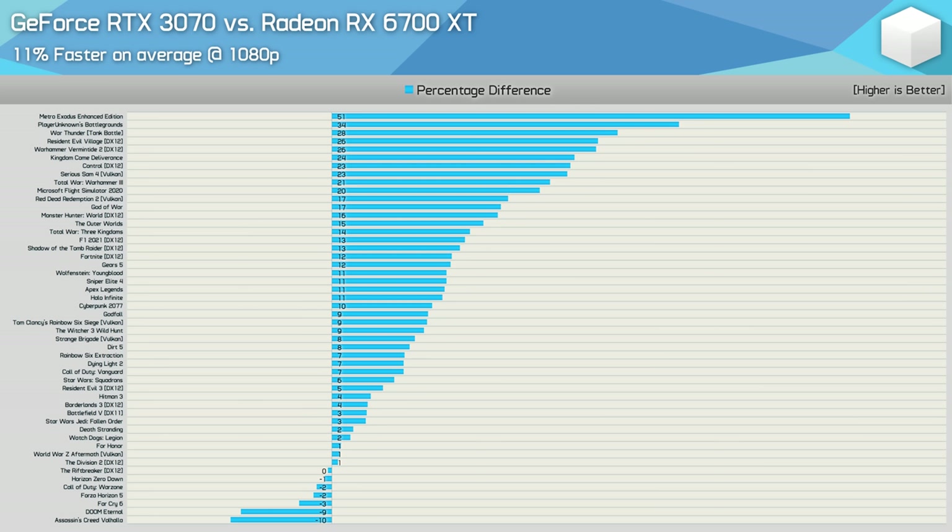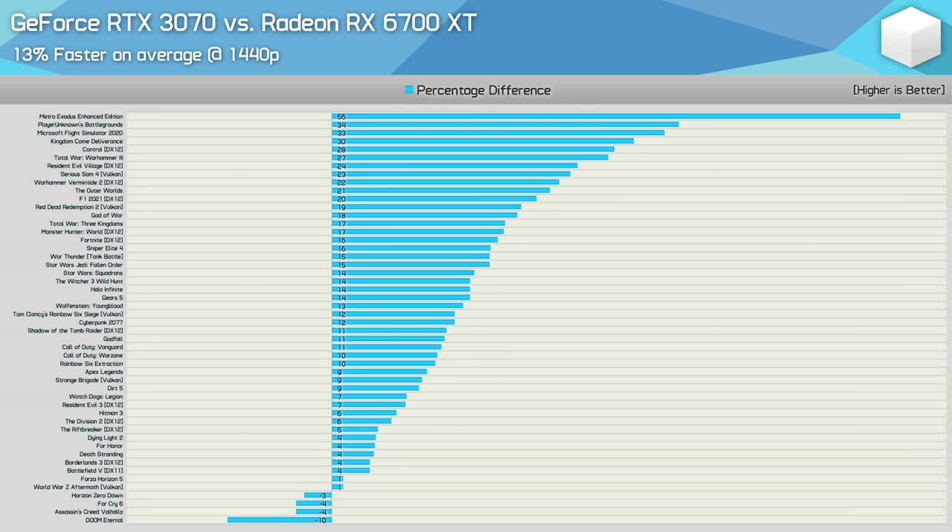At 1080p the RTX 3070 was 11% faster on average, providing superior performance in the majority of games tested. The 3070 was slower by more than 5% in just two games — Doom Eternal and Assassin's Creed Valhalla — while it was 5% or faster in 34 of the 50 games. The really big wins for the RTX 3070 came in Metro Exodus Enhanced, PlayerUnknown's Battlegrounds, War Thunder, Resident Evil Village, Vermintide 2, Kingdom Come Deliverance, Control, Serious Sam 4, Warhammer 3, and Microsoft Flight Simulator 2020.